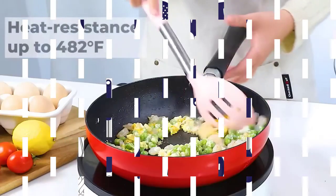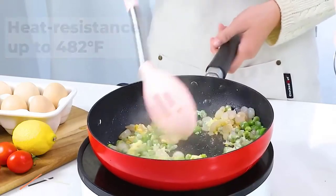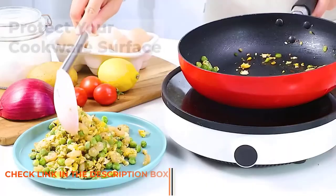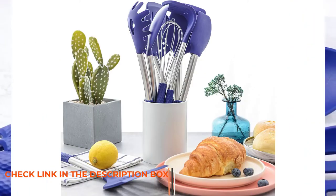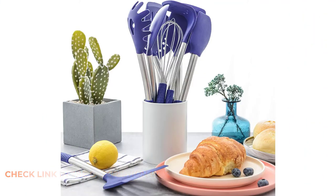Each and every product is heat-resistant up to 482 degrees Fahrenheit, and every item is very durable and solid. This cooking tool set is also a very good option for gifts for many occasions like weddings, birthday parties, Christmas, etc.